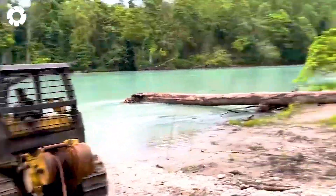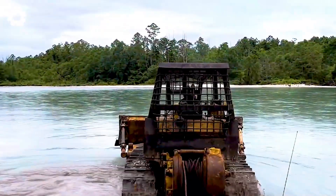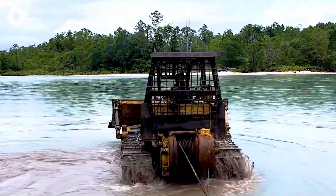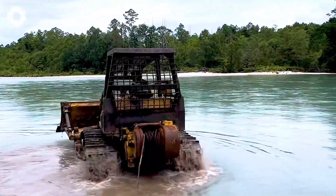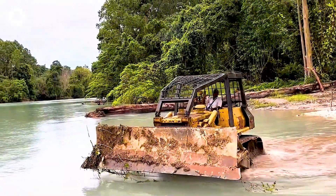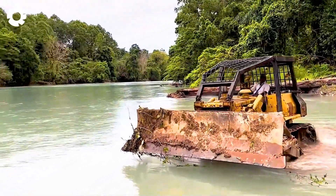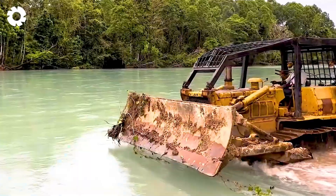The powerful bulldozer crosses the deep, fast-flowing Bergburg River, its wheels sinking deep into the earth and swaying in the strong current. The scene is truly incredible, demonstrating the machine's superior strength and its ability to conquer even the harshest challenges.